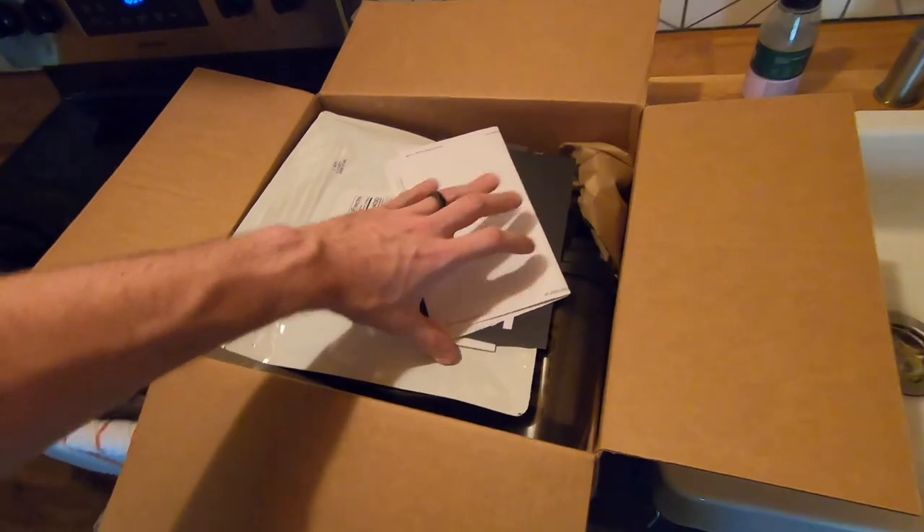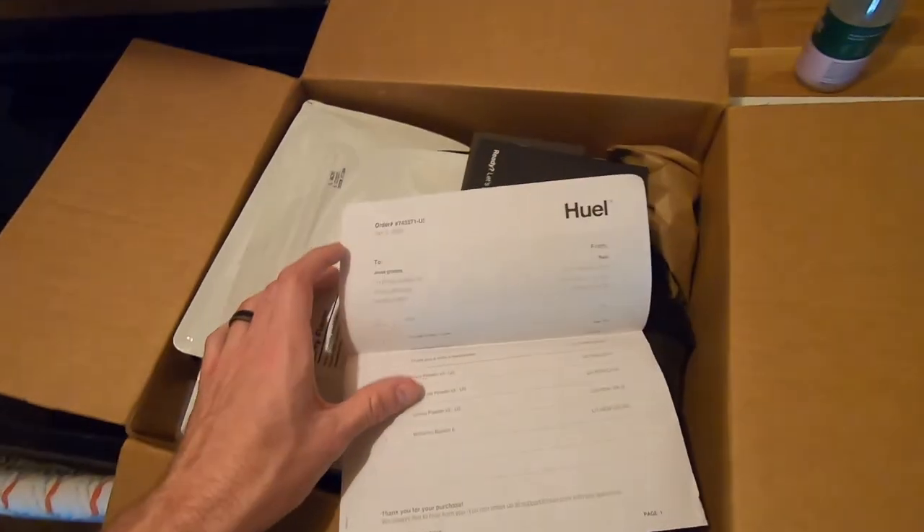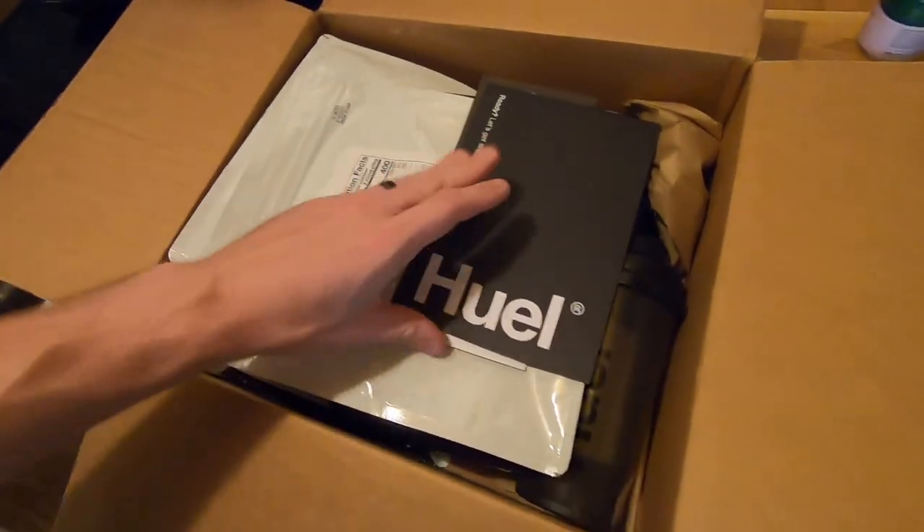I bought this because I saw a couple friends doing it and I used one of their referral codes to get $15 off the order, so I got three bags for $90. I'll put my referral code in the description if you want to use it to get it a little cheaper. I think they also have military and student discounts that make it cheaper too.